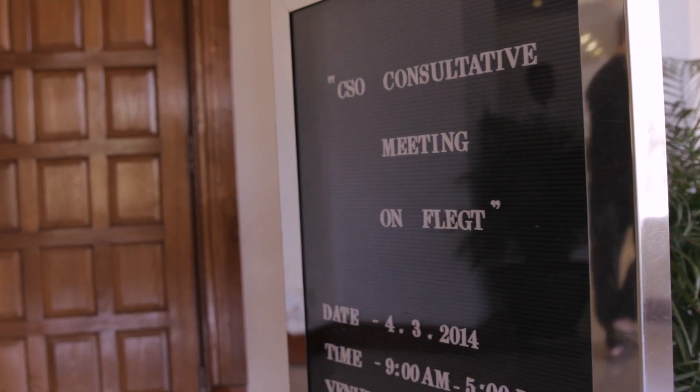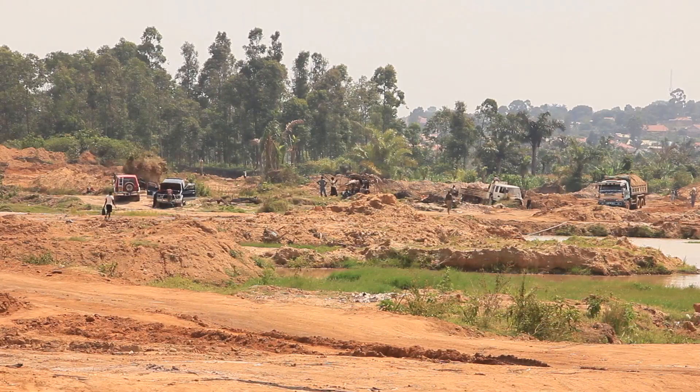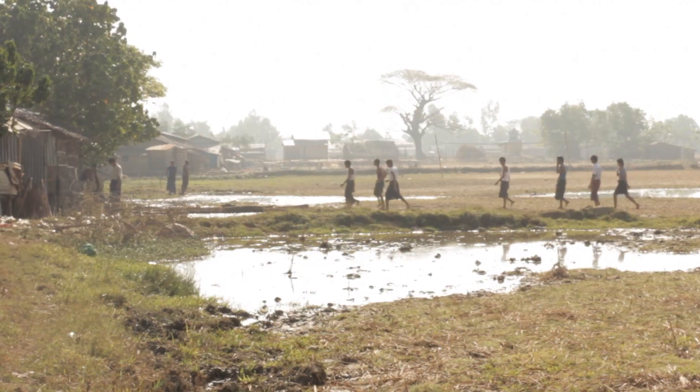One of the best things about this module is the wealth of experience that students come back with. They gain lots of transferable skills while on their placement, and this is incredibly important for employability in the future.